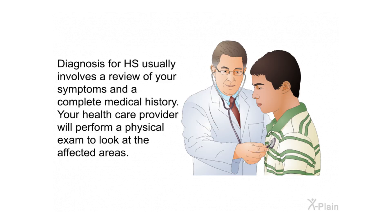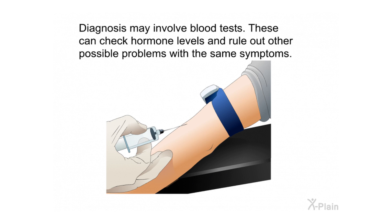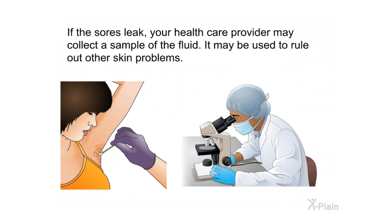Diagnosis for HS usually involves a review of your symptoms and a complete medical history. Your health care provider will perform a physical exam to look at the affected areas. Diagnosis may also involve blood tests to check hormone levels and rule out other problems with similar symptoms. If the sores leak, your health care provider may collect a sample of the fluid to rule out other skin problems.